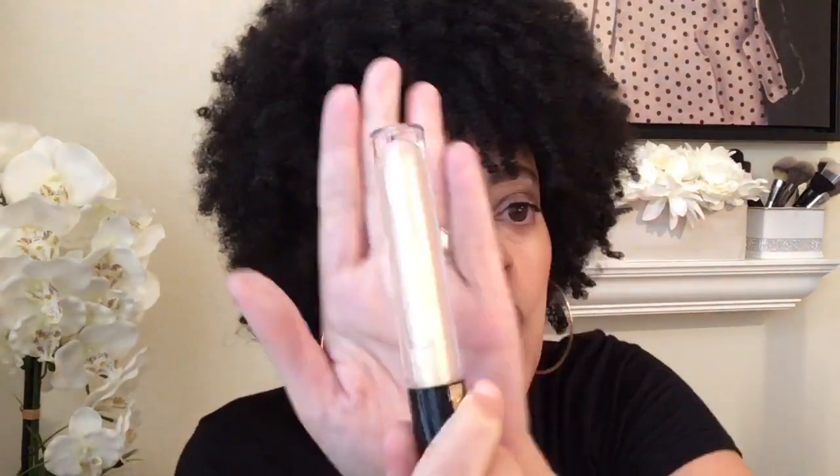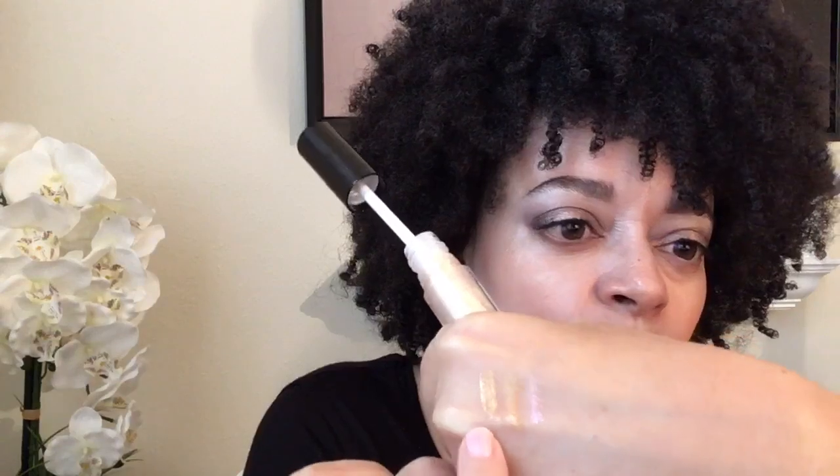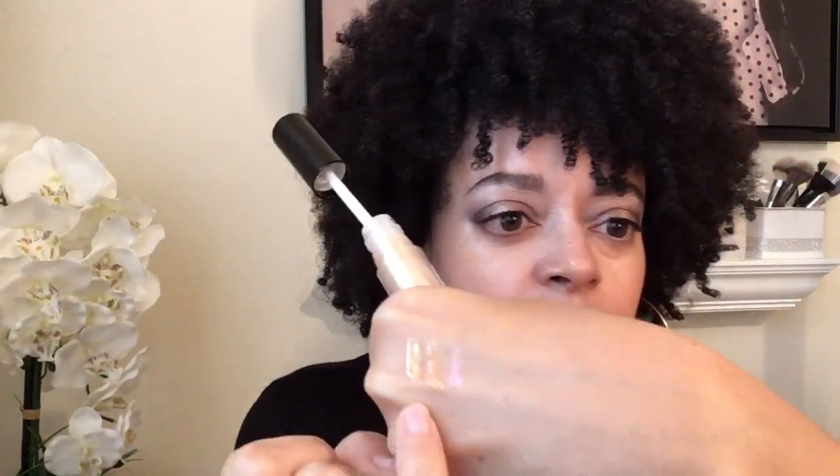Next up we've got Gold Allure. I'm going to swatch that right next to Blitz Gold. She looks white in the tube, but when you put her next to Blitz Gold, they are very, very similar. I would not say that you needed to buy both colors. You've got Blitz Gold and Gold Allure — very similar. I don't think a person would be able to distinguish between the two.